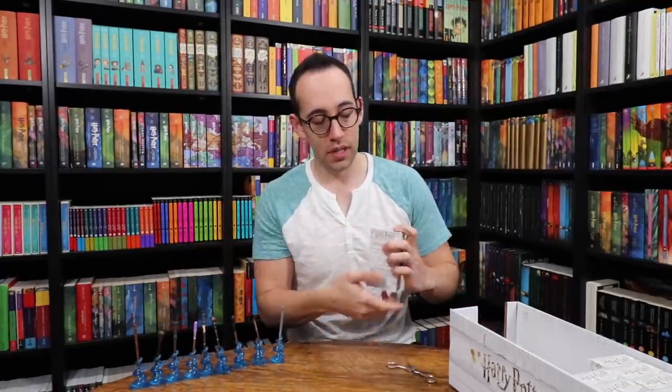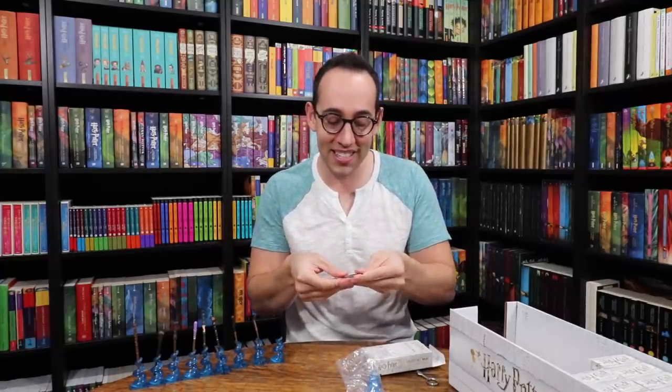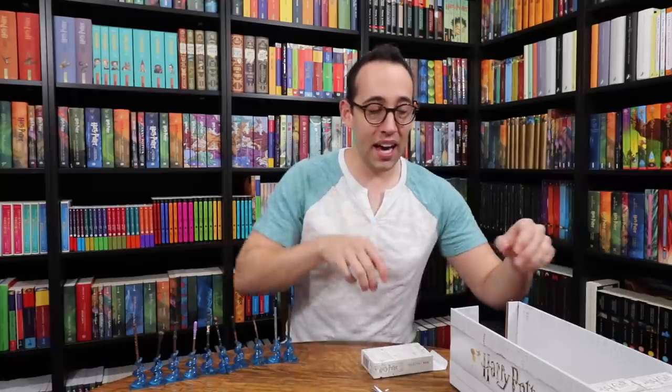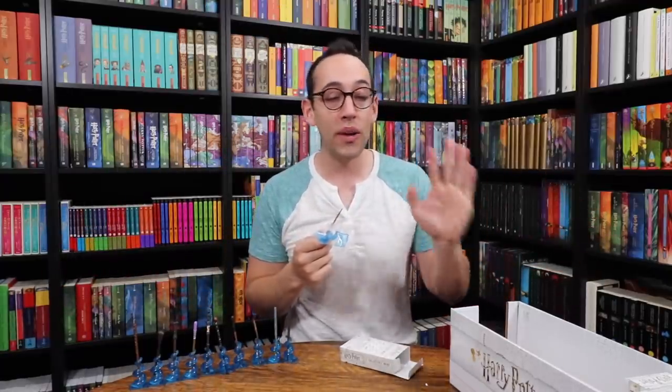Sirius Black! We have Sirius Black's silver wand. There's a silver wand and a brown wand — we have the silver one here. So we need two more wands: the other Sirius Black and Newt Scamander. Sirius Black again — we got the other Sirius Black, the brown one! How awesome! These are the two different Sirius Black wands — silver and brown, back to back. Newt Scamander! We got all 11 wands before we finished the first box.